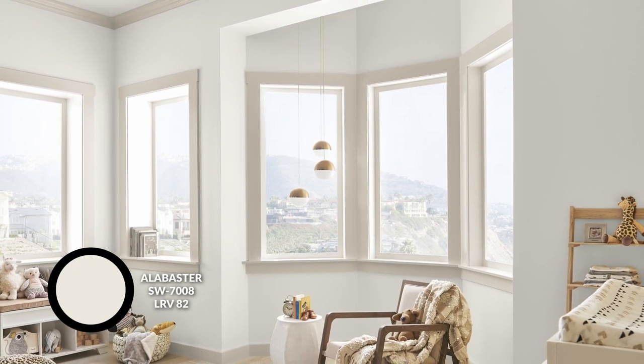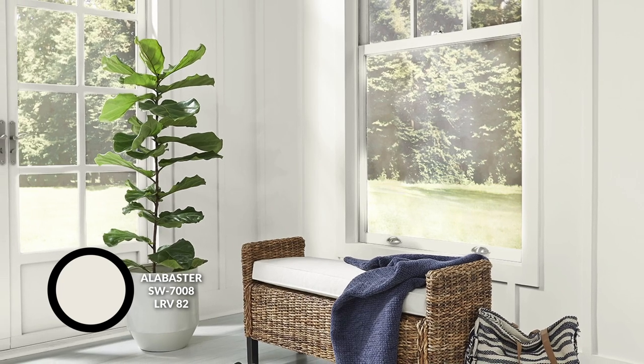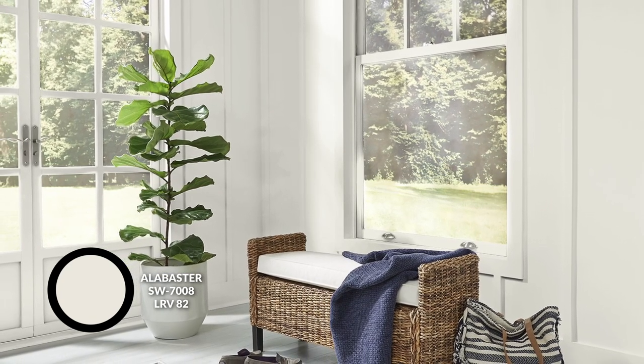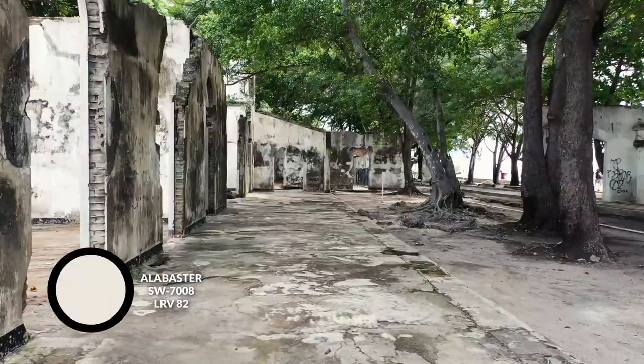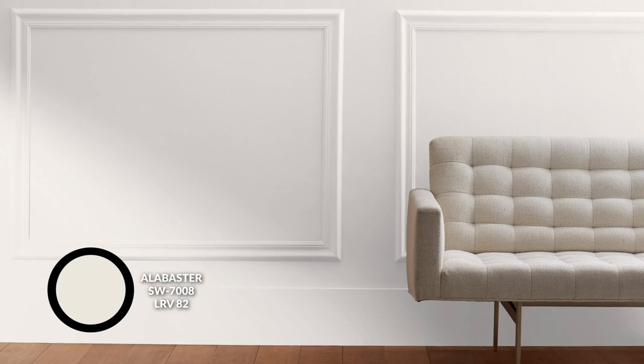An 82 LRV means it reflects 82% of the light that hits it. That's bright enough where I would feel very comfortable having it on my baseboards, doors, trim, and even ceilings. There's enough whiteness to it where it's going to reflect a ton of light back into the space, making it feel very clean without feeling empty, lifeless, sterile, or stark. It's bright enough for your trim, but also has enough to it where you can put it on the walls and it won't feel too boring. It has this perfect balance that I really love.